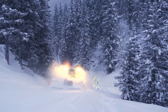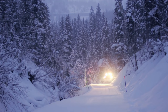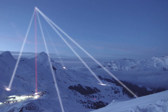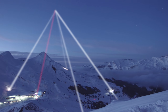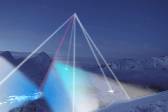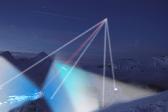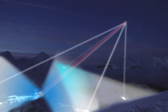The decisive factor is to know exactly where you are at any time, even in difficult terrain. For this, the base station continuously calculates a correction signal from the data of navigation satellites. This signal is transferred to each piston bully via repeaters. Even in case of a short signal interruption of several minutes, the exact determination of the vehicle position is still guaranteed — thanks to the sophisticated EXVIL technology.